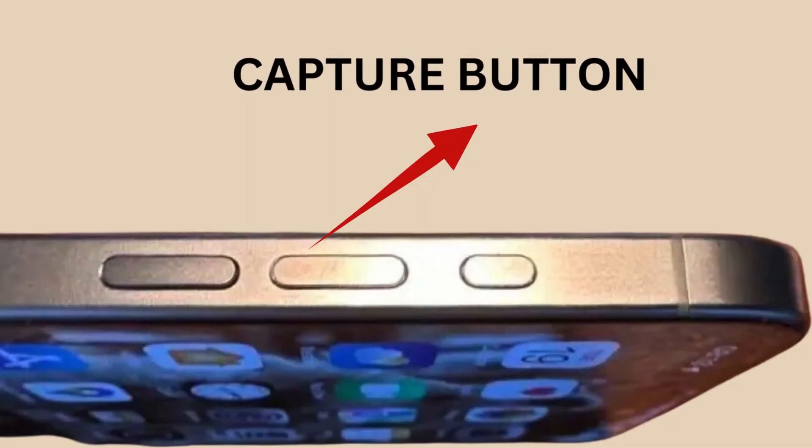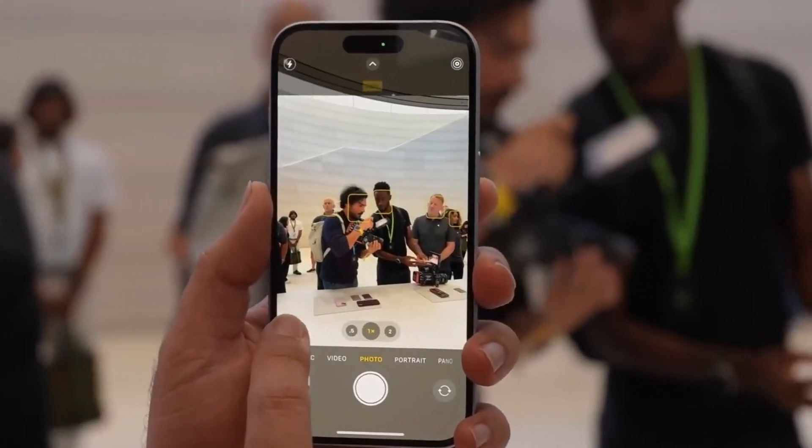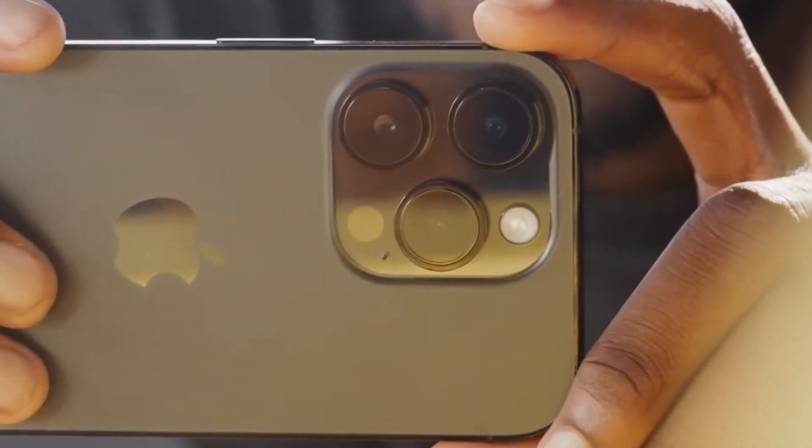The capture button is not just any button — it responds to pressure and touch. Users can zoom in and out by swiping, focus with a light press, and start recording with a forceful press, making it a game-changer for photography enthusiasts.